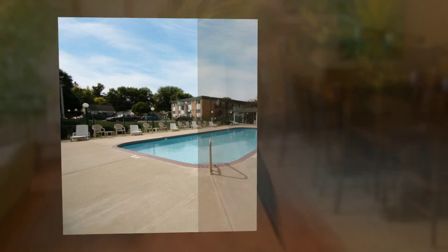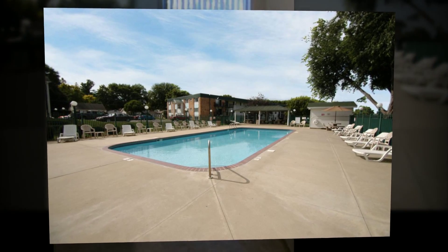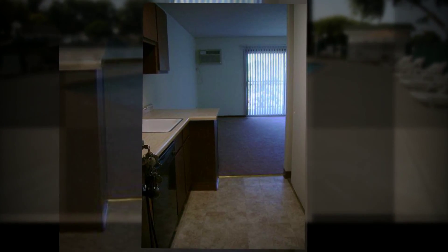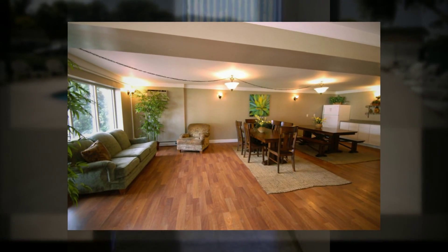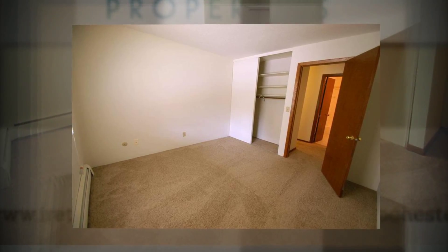Enjoy the perfect location of Heritage Manor Apartments at 2408 18th and a half Avenue. That's just two blocks from IBM's Rochester office, centrally located from the Mayo Clinic campus, and right on the city bus line.